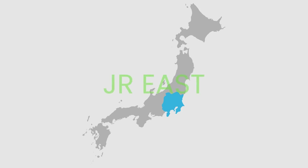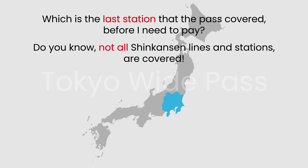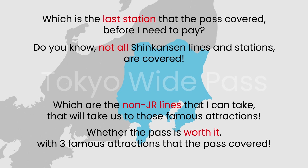Today, let's find out a few unclear pieces of information about the JR Tokyo Wide Pass — like which is the last station the pass covers before you need to pay, whether all Shinkansen lines and stations are covered, which non-JR lines are included, and whether the pass is worth it with three famous attractions covered.